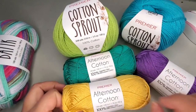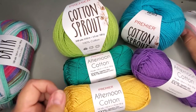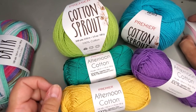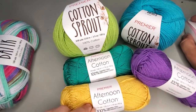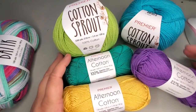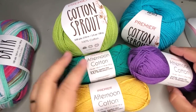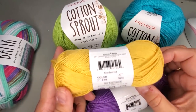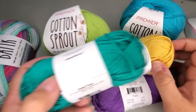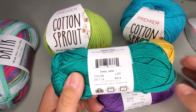I'm opening the website so we can look at these colors. I love the new colors they're coming out with — all their yarns seem so vibrant. The Afternoon Cotton comes in 39 different colors. I picked spring and summer colors that screamed spring and summer to me. The three colors I got are thistle, goldenrod — I love goldenrod — and deep jade.